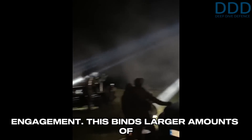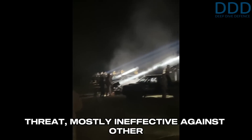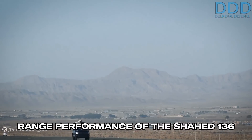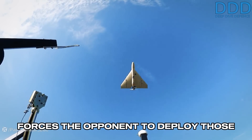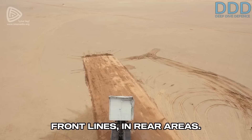This forces the adversary to create a new class of air defense made up by widespread and dense deployment of anti-aircraft artillery, or even simple machine guns, to enable engagement. This binds larger amounts of resources just to counter one class of threat, mostly ineffective against other airborne threat types. The vast range performance of the Shahed-136 allows it to circumvent and avoid concentrations of defenses, which in turn forces the opponent to deploy those defenses even denser and far from the front lines, in rear areas.